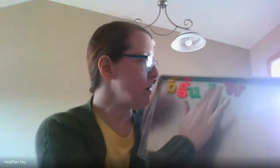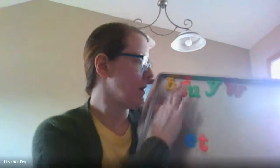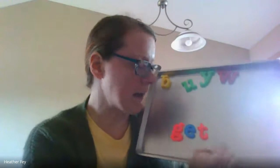I see one more word. Do you know what word we can spell with the -et family? That's right — get. Let's try it: G-E-T. Get.